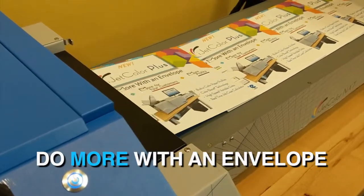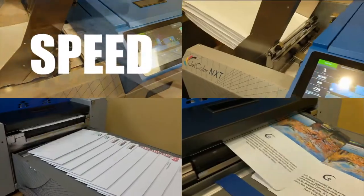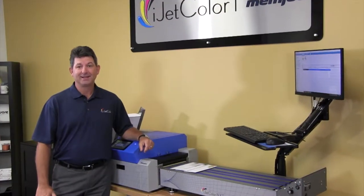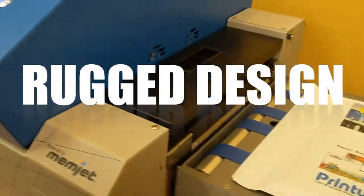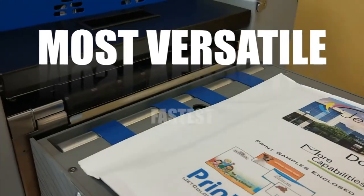Continued advancement in inkjet technology has allowed iJetColor to do more for our customers — more speed, more capabilities, and more profitability. After almost 800 iJetColor installations, we are pleased to announce the newest version of iJetColor Press, the iJetColor NXT. The NXT's rugged design makes it the fastest, most versatile, short-run envelope solution on the market today.